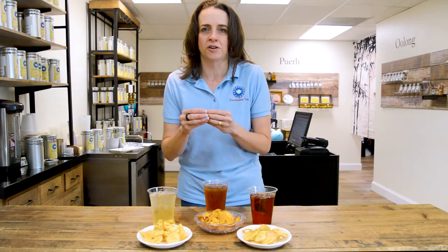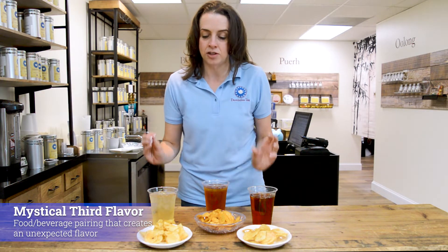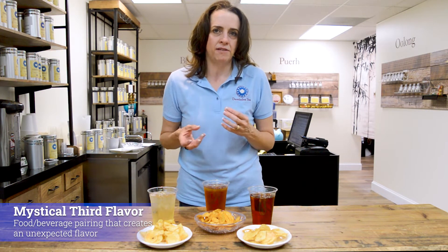When you're doing food pairings of any food to a beverage, what you're searching for is what it gets called that mystical third flavor. This is what happens when you combine a food and a beverage together and you create a third effect.